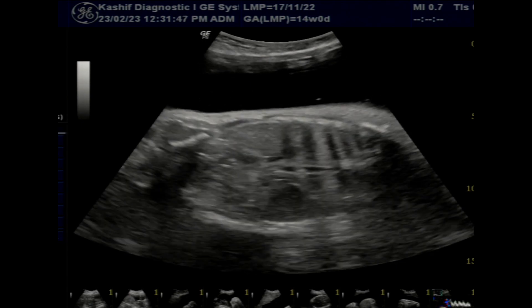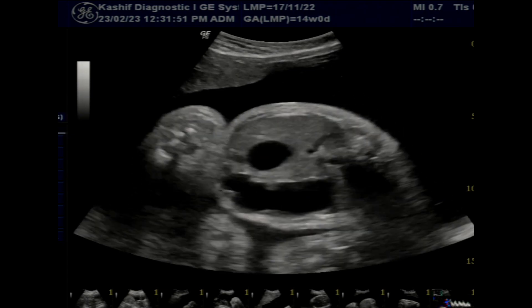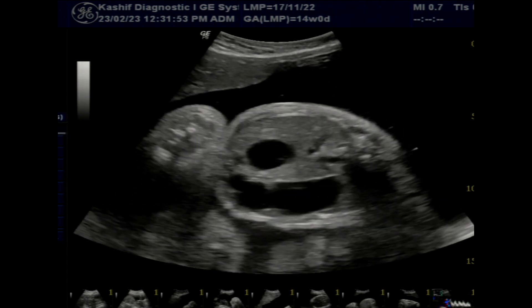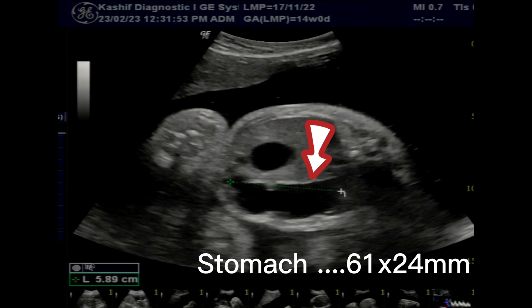Duodenal atresia can be detectable on ultrasound in the mid second trimester. It is a common GI anomaly and is present in more than one in five thousand live births.